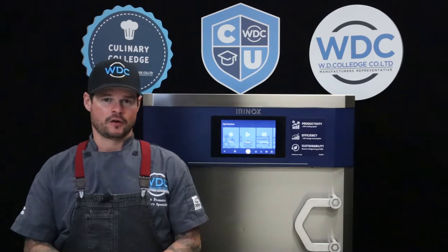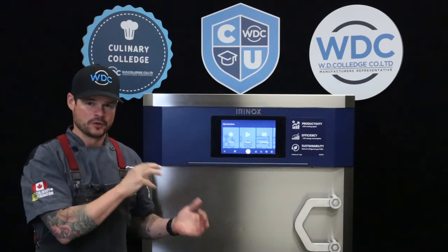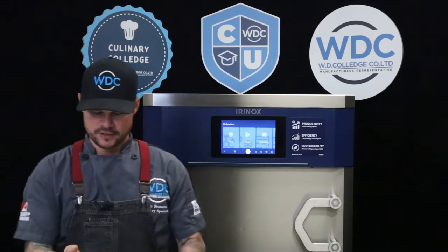Thanks, Mikkel — that was a really great video. That video featured our older unit. This is the Multi Fresh Next by Irinox, the new and improved unit. It features next level performance, next level customization, next level sustainability, and next level design and technology.